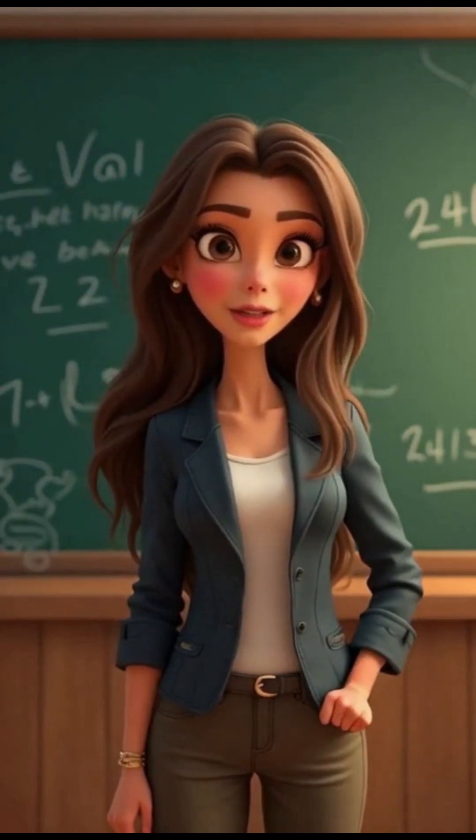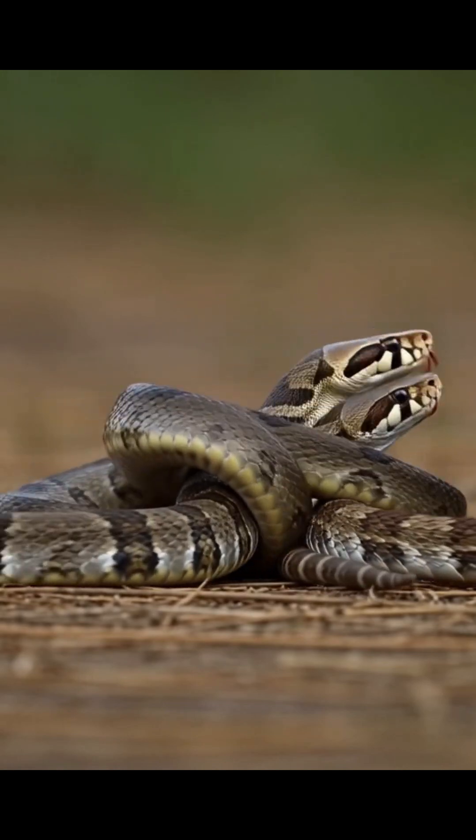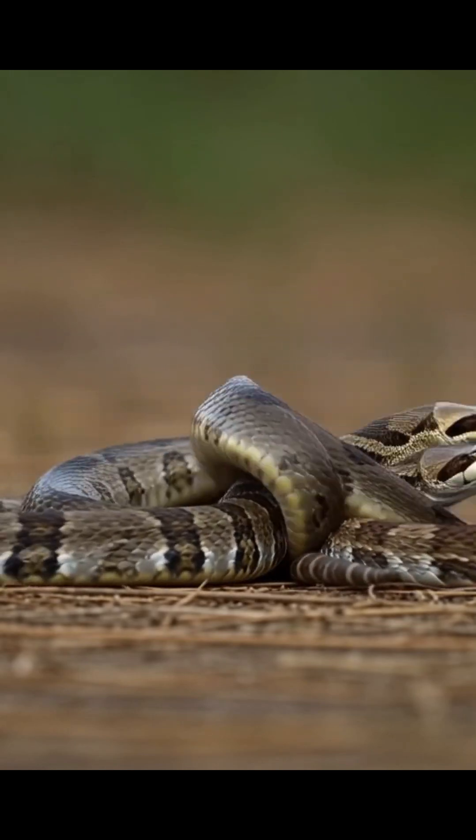Their main predator? The kingsnake, which is immune to their venom and isn't shy about making a meal of them. If you found these facts fascinating, hit that like button and subscribe for more.